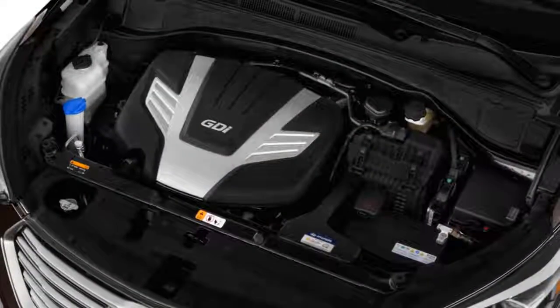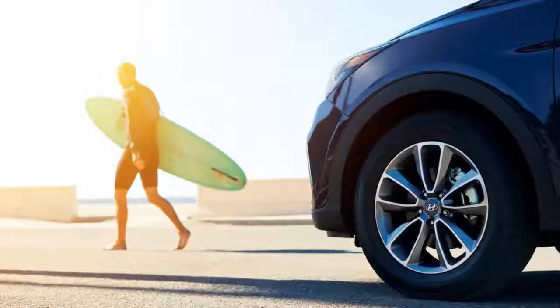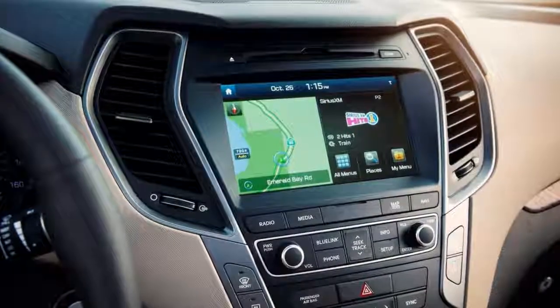The Santa Fe's less roomy back there than its newer rivals. The Santa Fe has performed very well in crash tests and comes with a rear-view camera. Forward collision warnings and automatic emergency braking come standard on the more expensive versions.